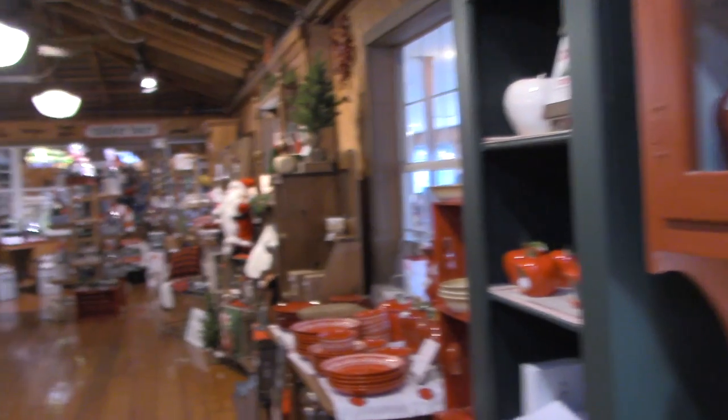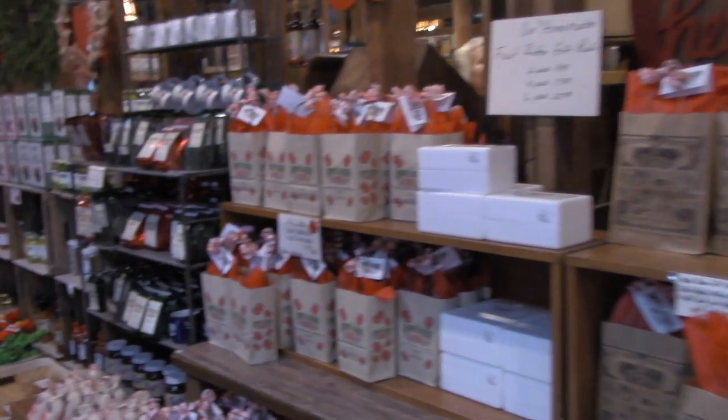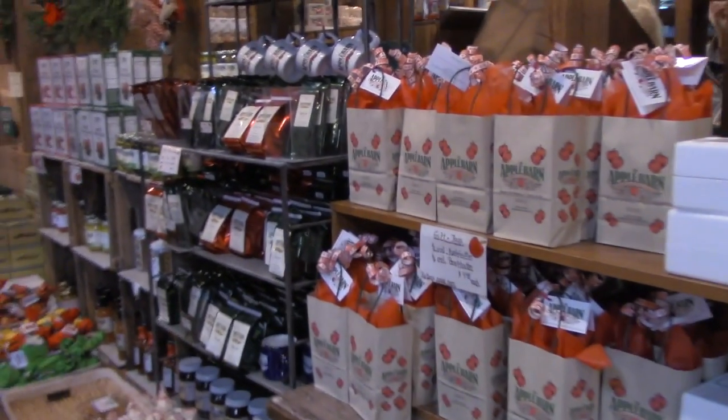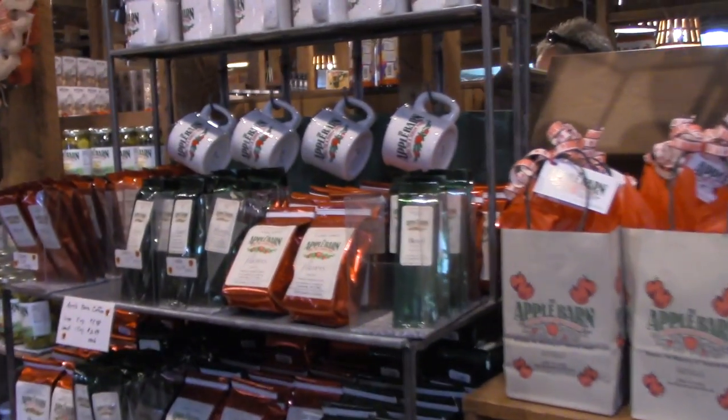We are in the apple cider barn gift shop. There are many gift shops on this property, but this one is all about apple cider and apple cider products. I definitely need a coffee mug — that one's really cool!